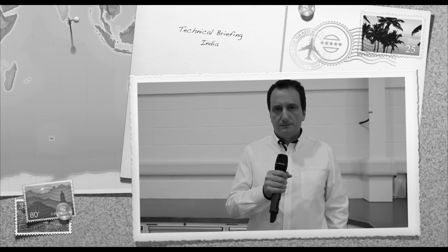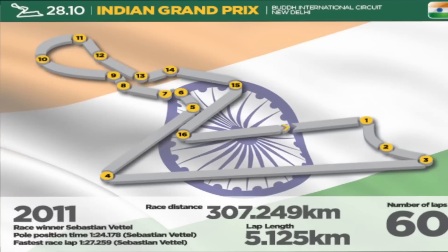Technical briefing, India. This year we will be in India for the second time for the F1 World Championship. It is obviously a new experience but we have some information from last year.